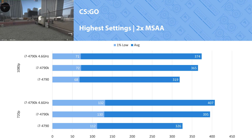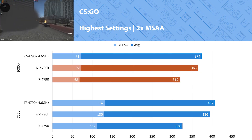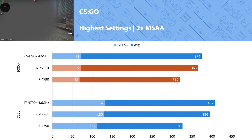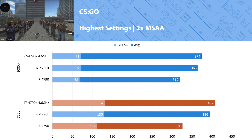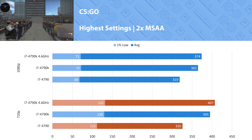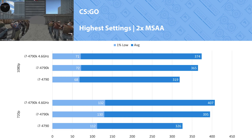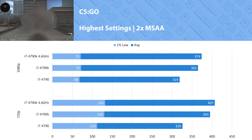CSGO is up first, and at 1080p you can see a 13 percent difference between the 4790K and the 4790. At 720p the gap widens to 17 percent, while the overclocked 4790K gets close to 20 percent faster than the 4790 at 720p. With that said, even with a 240Hz monitor you're going to struggle to notice the difference between any of these processors, seeing as how they're all outputting over 300 FPS at both resolutions.